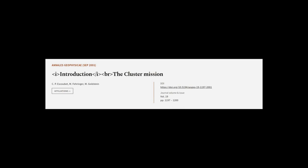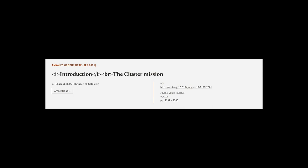This article was authored by C.P. Escobet, M. Ferringer, and M. Goldstein. We are article.tv — links in the description below.